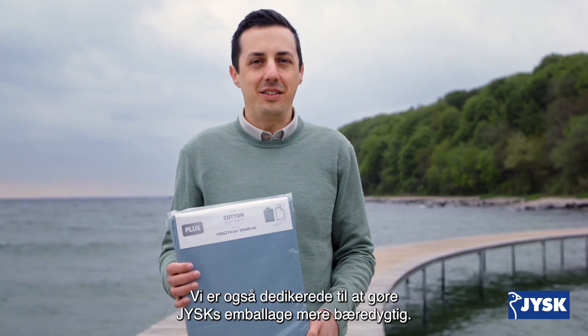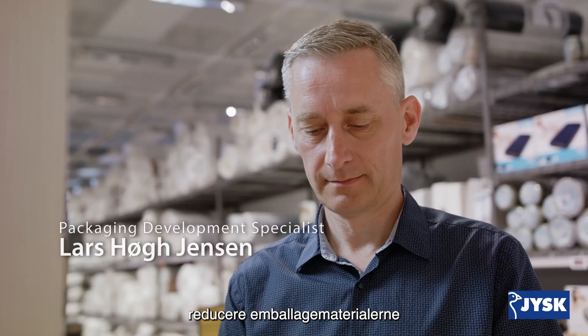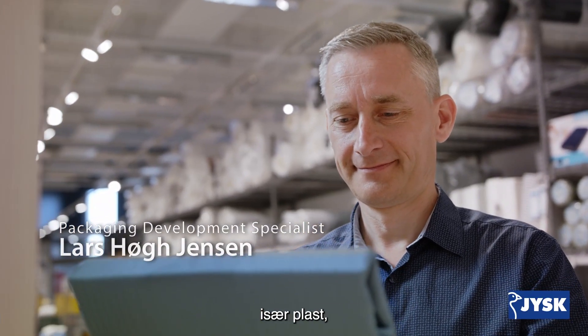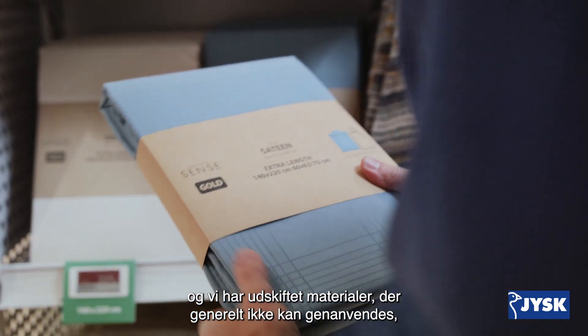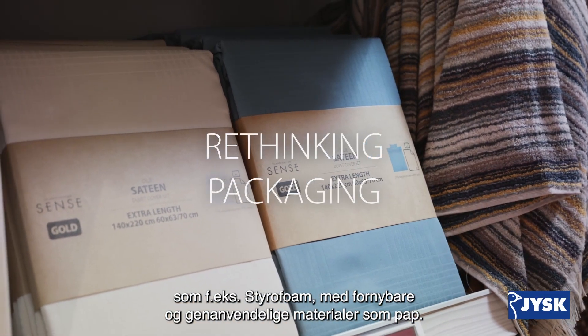We're also dedicated to making USK packaging more sustainable. We're constantly striving to reduce packaging materials, especially plastic. And we've replaced materials that generally can't be recycled, like styrofoam, with renewable and recyclable materials like cardboard.